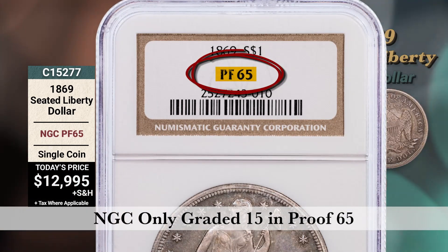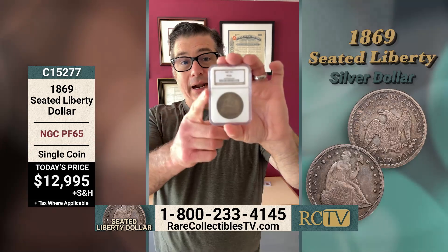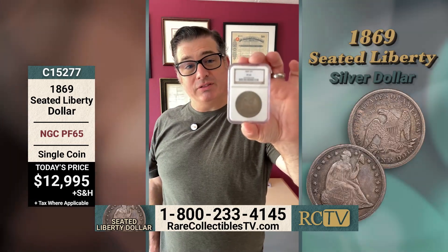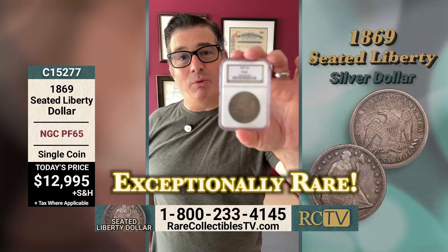Check out our website rarecollectibles.tv or call the number on your screen — I'm happy to talk to you about this coin and help add it to your collection. This is an exceptionally rare coin.